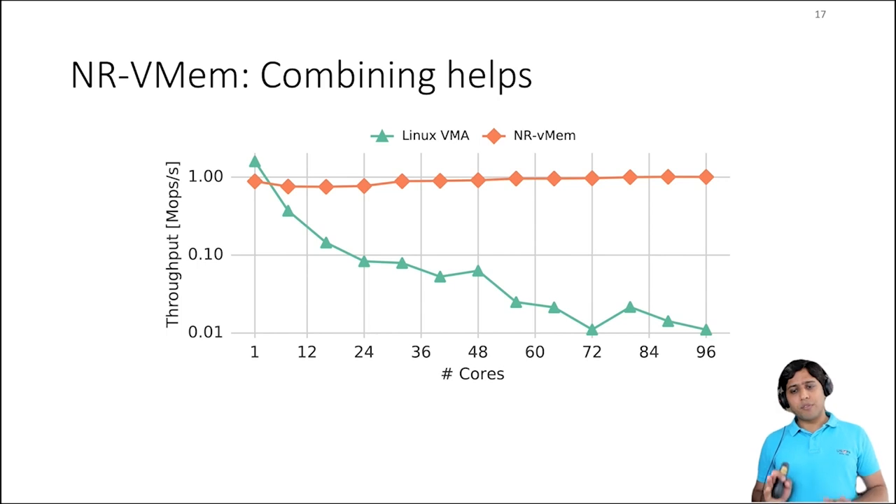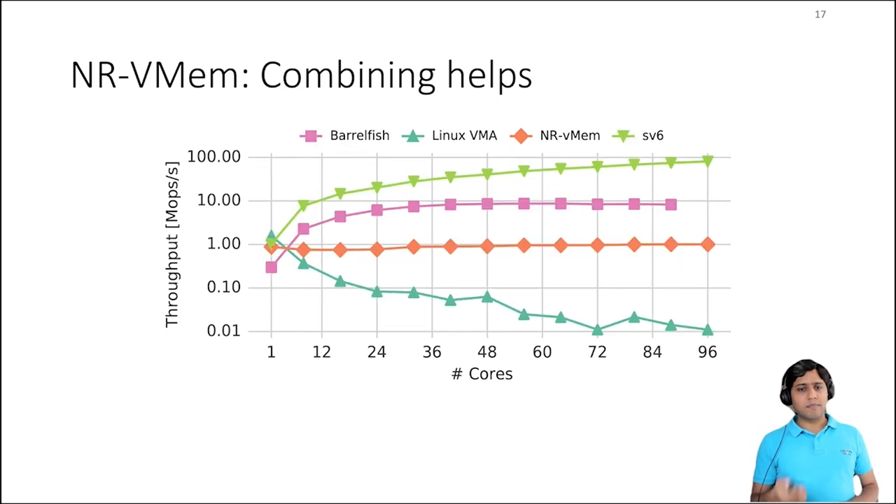Before we stop here, let's also compare against some scalable operating systems. If we compare against other state-of-the-art systems like Barrelfish or SV6, we see that they perform much better because they make commutative operations scale. For example, Barrelfish performs 10x and SV6 performs almost 100x better than NRVmem. Luckily, to improve NROS performance for commutative writes, we can extend node replication to exploit commutativity among operations too.